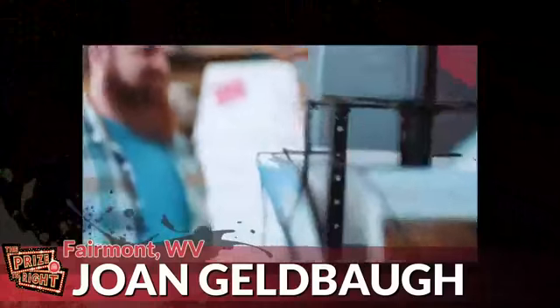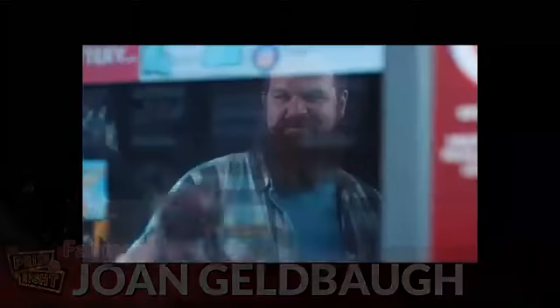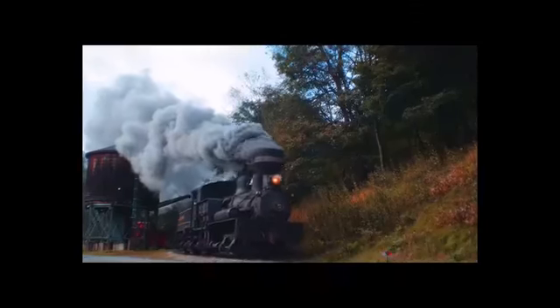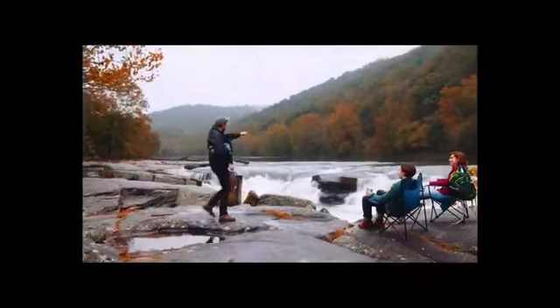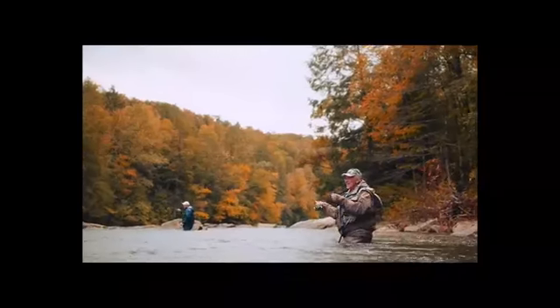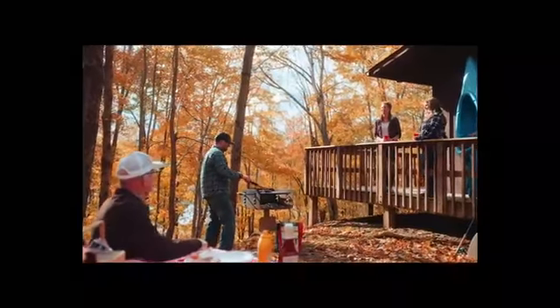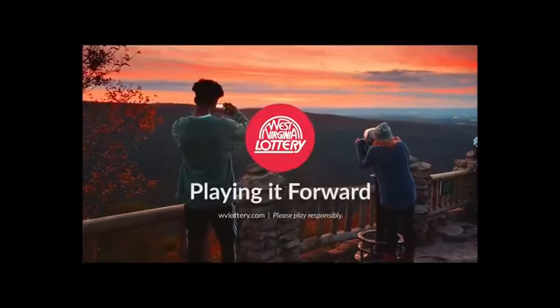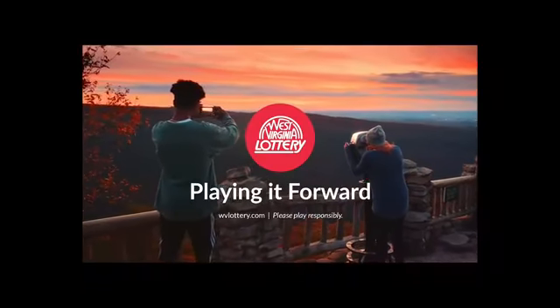It's a simple play of luck, a hope to be a winner — but it's not just a play for you, it's a play for West Virginia. Each time you purchase a West Virginia Lottery ticket, you are playing it forward. A portion of the funds from each ticket sold go toward preserving our state's natural beauty. Proceeds from lottery sales go to the state parks improvement fund, and in total, more than $1 billion in lottery proceeds have been dedicated to the West Virginia tourism industry. Play it forward with the West Virginia Lottery as we reinvest in our state.